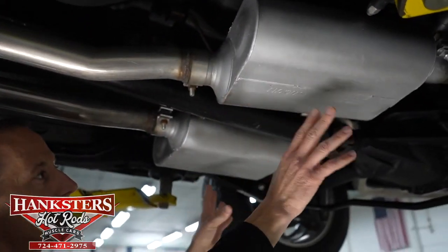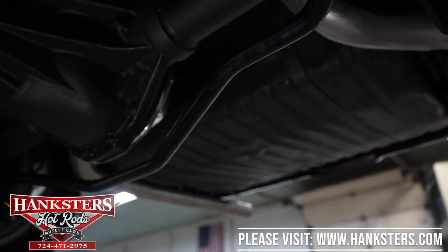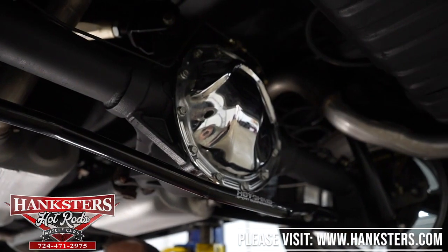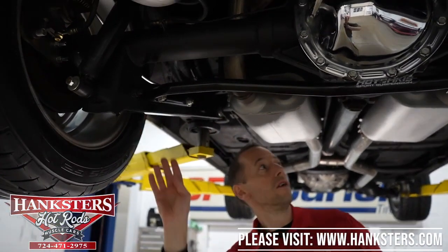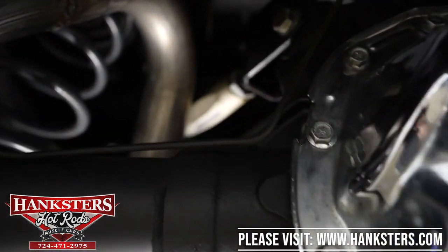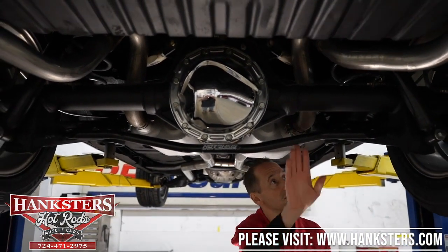Coming back here, here are our dual Flowmaster mufflers. The tailpipes come up over the axle and out the back on either side of the fuel tank. Our input seal and differential seal at our 12-bolt differential are both dry — no leaks there — and we do have a chrome differential cover. We have a lot of Hotchkiss components back here as well: Hotchkiss trailing arms on both sides, Hotchkiss springs, adjustable Hotchkiss sleeves, and the Hotchkiss rear sway bar. A lot of nice Hotchkiss components — good for handling and stability, very well-known company with good quality products.